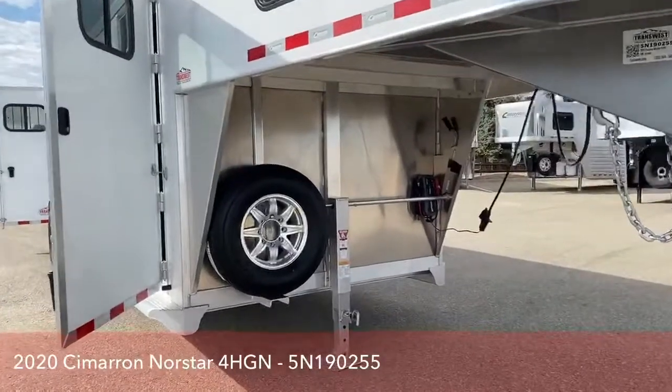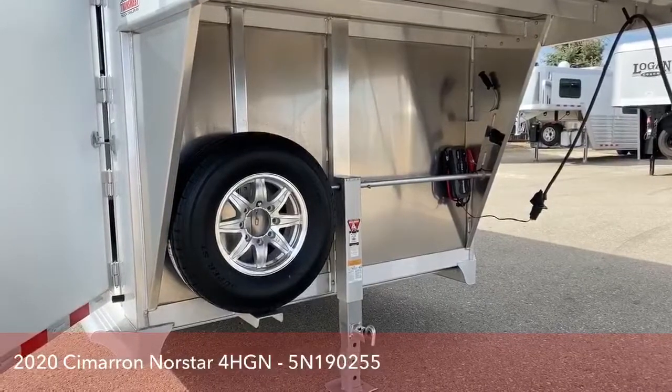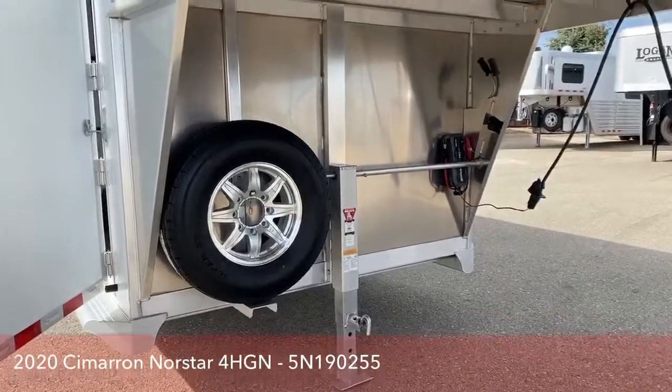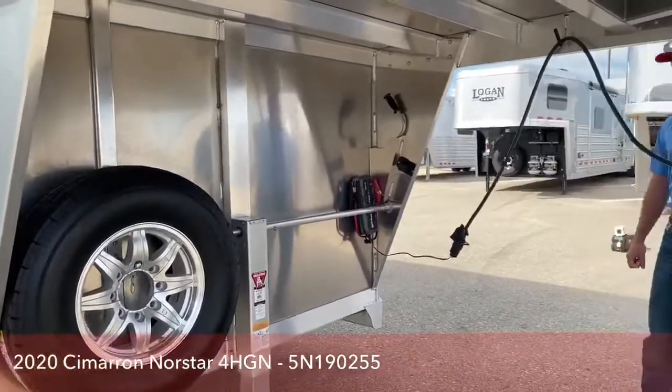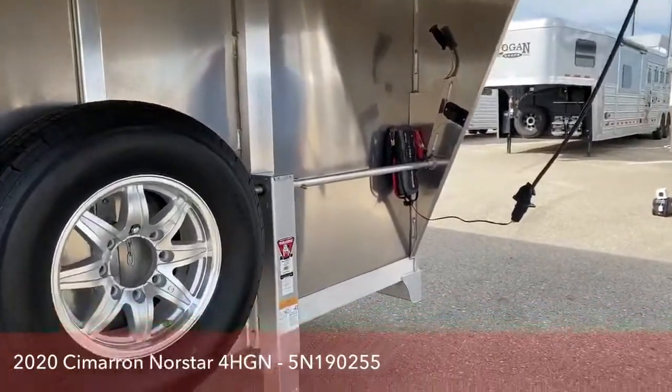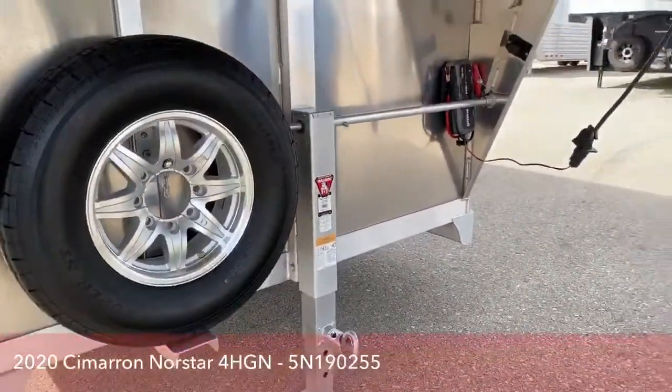Up here at the front of the trailer, you do have your spare tire right there. Your spare tire is nitrogen-filled, just like the other four underneath this trailer. Next to your spare tire, you do have your single manual jack. It can be upgraded to an electric or a hydraulic jack here in our shop.